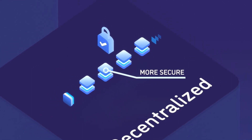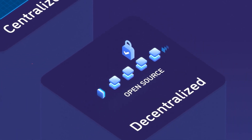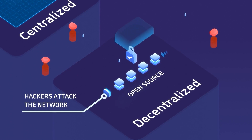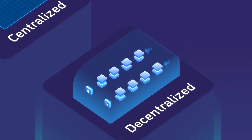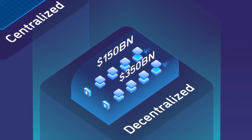Blockchains are also more secure. While central databases keep their source code secret, blockchains are usually open source, allowing them to be scrutinized by thousands of hackers and coders. Hackers try exploiting them from day one, and bounty hunters earn rewards for identifying or fixing issues in advance. Both Bitcoin and Ethereum fixed numerous issues in their early days, but haven't been hacked since, despite storing hundreds of billions of dollars in value.